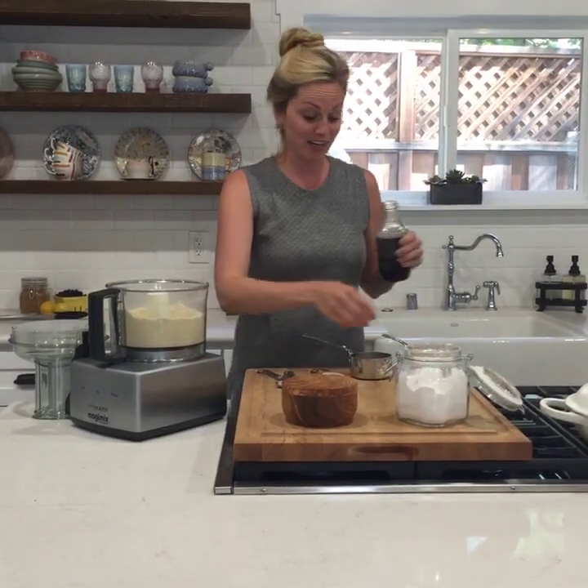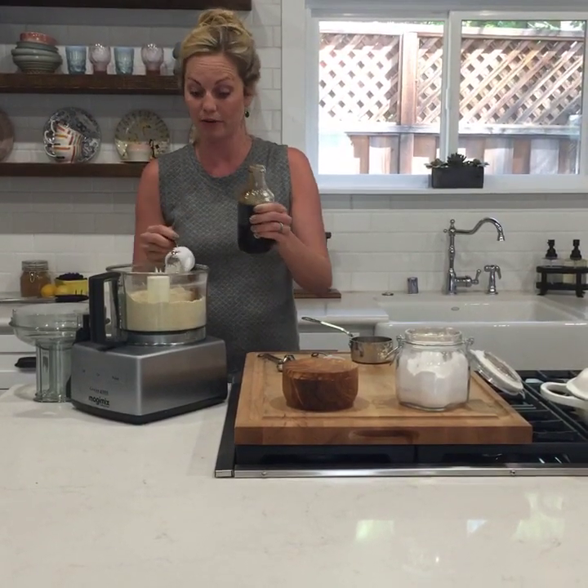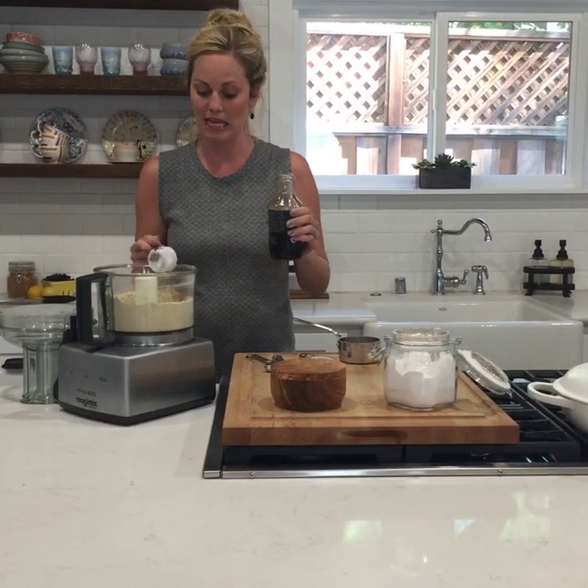We are adding some sweetener. I like maple syrup. You could do honey as well — the only problem with honey is it does brown pretty easily, as do nut flours. So you just want to be careful not to over-bake it.